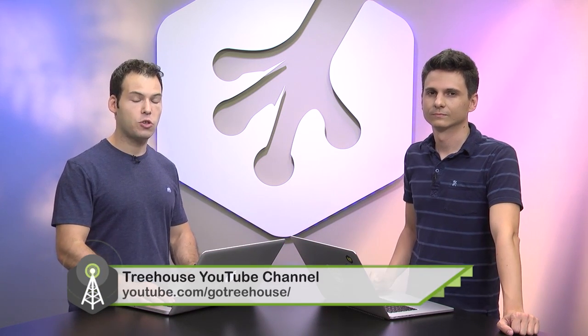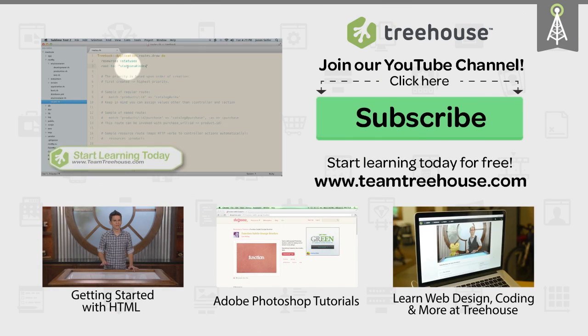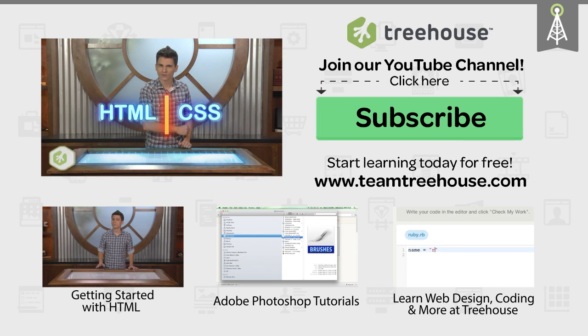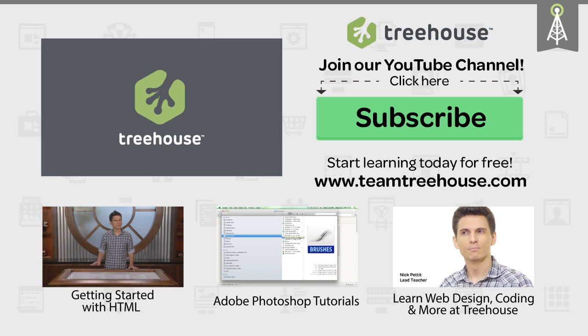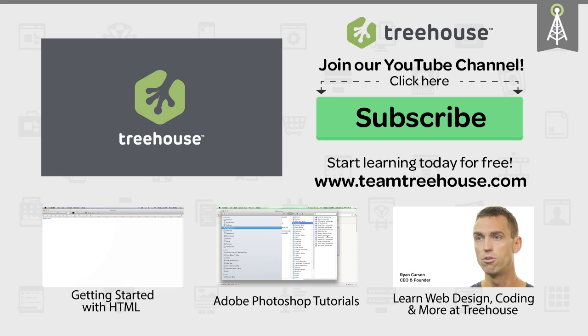That's all we have this week. I'm at NickRP on Twitter and I'm at Jay Cipher. For show notes and more information on anything we talked about, check out youtube.com/go-treehouse and also find us in iTunes at The Treehouse Show. If you'd like to see more videos about Android, iOS, how to start a business, how to make websites, and so much more, check us out at teamtreehouse.com. Thanks so much for watching and we'll see you next week.